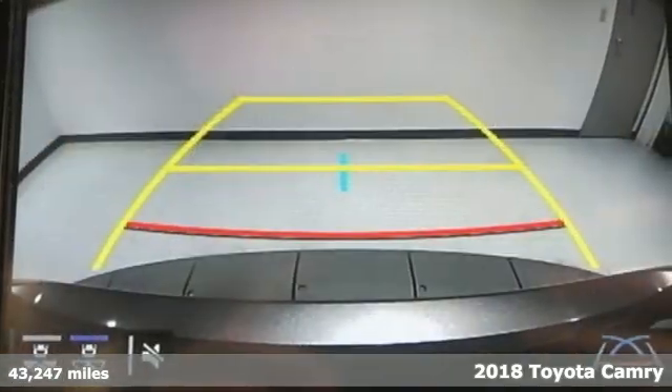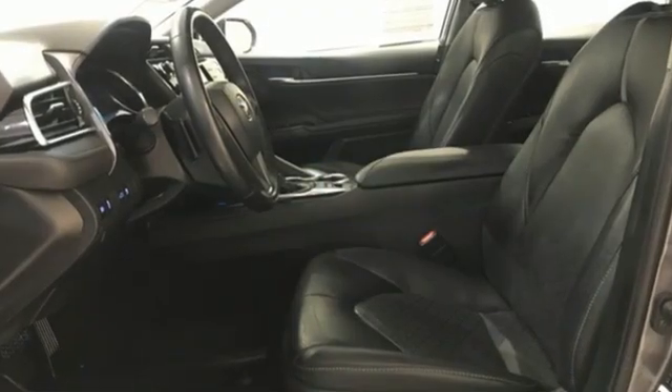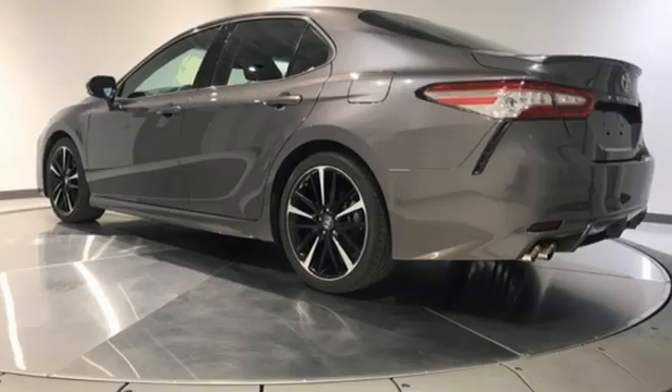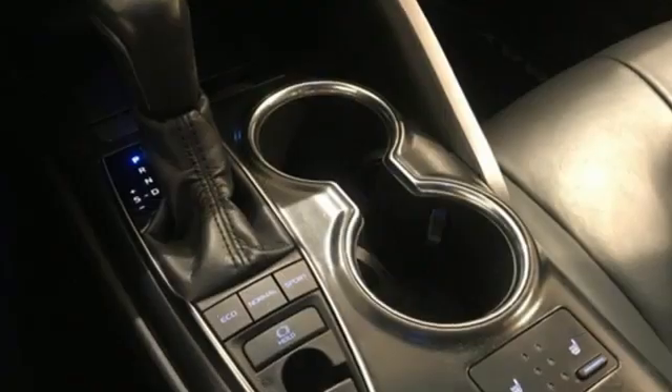Features include integrated navigation system, doors and push-button start proximity key, front heated leather bucket seats, auto-dimming rear-view mirror, wireless phone connectivity, dual-zone climate control.